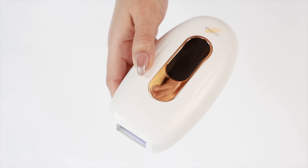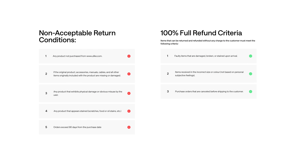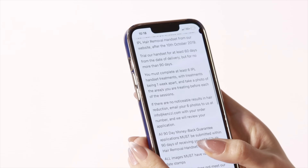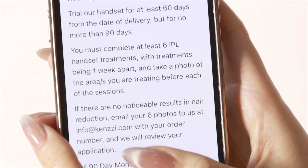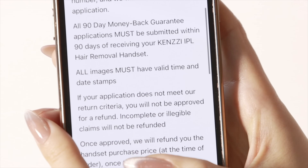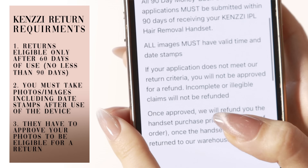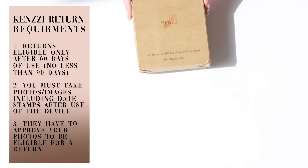It's always good to be aware of a return policy. With Ulike, it's very clearly laid out on their website — a simple 90-day money back guarantee. But the Kenzie brand has a different return policy. There is a return criteria that you need to use the device and document photos of your body after treatment, including time and date stamps, in order to be eligible to be approved to return your device with Kenzie. This is an unusual return policy and it's not entirely clear what exactly an eligible return claim looks like.